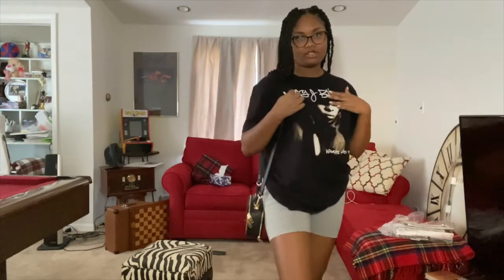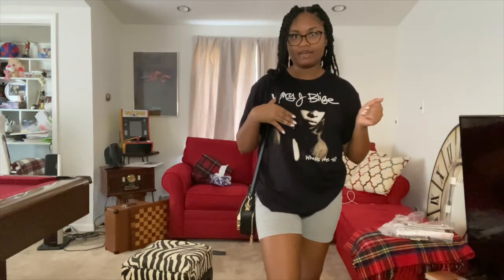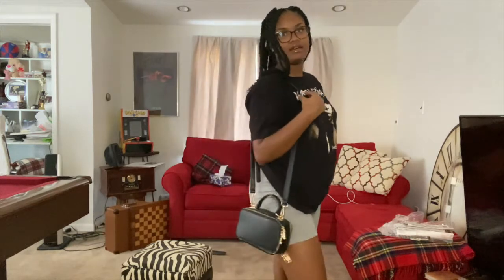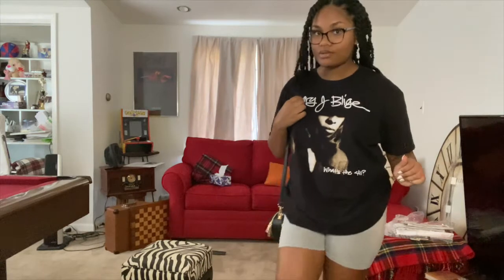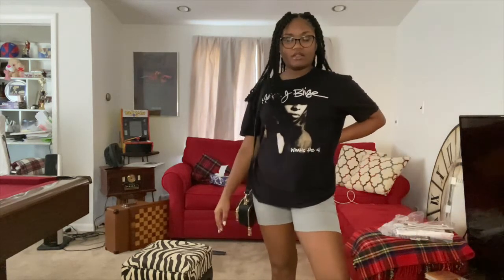My next outfit pairs a black-and-white graphic tee with gray biker shorts, because I felt the black-and-white vibe was a little too dark and I wanted a lighter shade of color. I paired it with my black purse again, though a round purse that matches what you're wearing would work too. This is another great long t-shirt with biker shorts look — technically that's the trend this year.